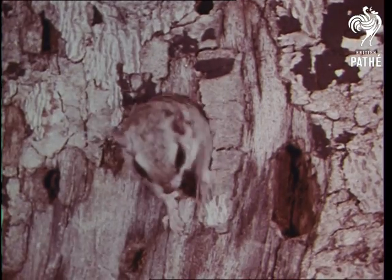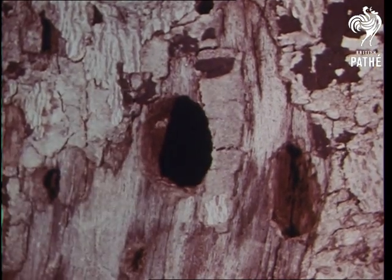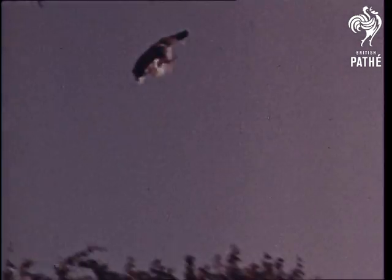But birds are not the only animals that glide through the air. The flying squirrel doesn't actually fly, but it launches itself from trees, spreads its feet out wide and glides on wings of skin stretched between its legs and body.